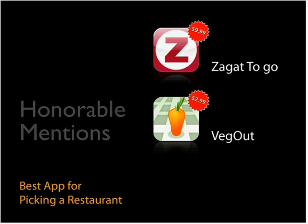Zagat's To Go is basically the app version of the popular Zagat city guides, good for a year at a time. You buy it for the current year, it expires, and then you buy the next year's reviews. During the year you have it, you get steady updates with new restaurants added within the app. This is great for big cities, though not as useful if you don't live in one.